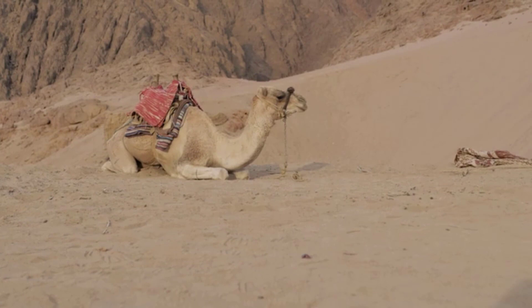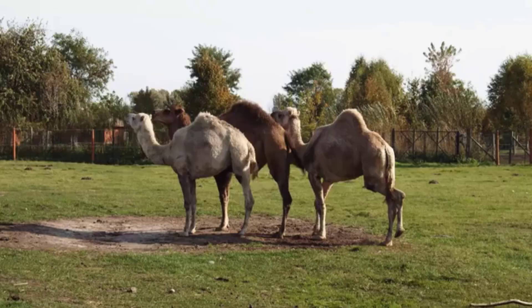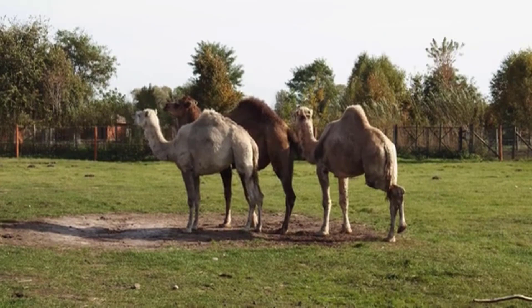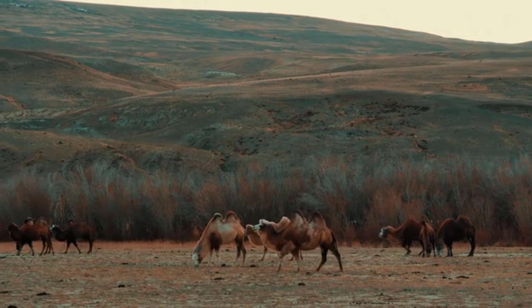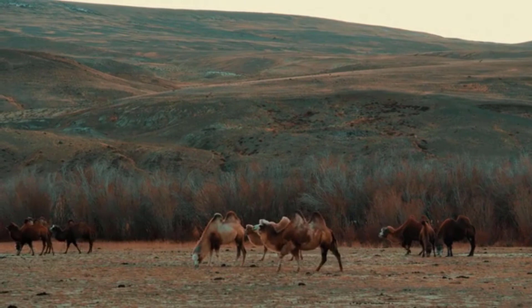Camels are known to spit on people. The animal throws up the contents of its stomach at others, and this is a defensive tactic for times when it feels threatened. The camel does not sweat until its body temperature reaches 41 degrees Celsius. Camel milk has more vitamin C and iron than cow's milk, which can be very beneficial and is used in Kazakhstan to treat diseases such as tuberculosis. Camels can also close their nostrils completely during sandstorms.